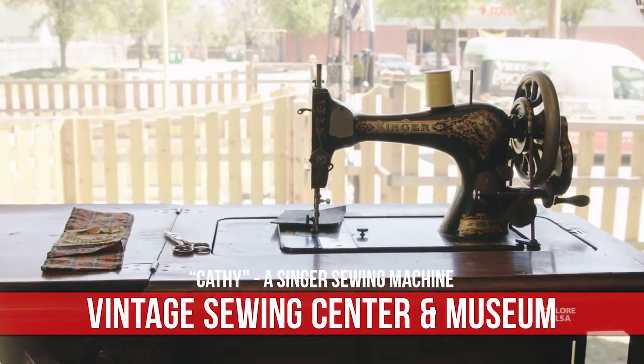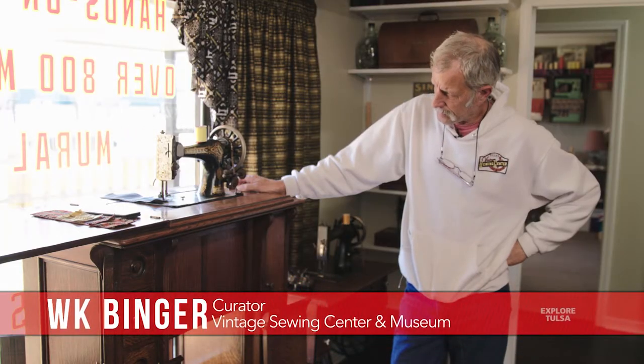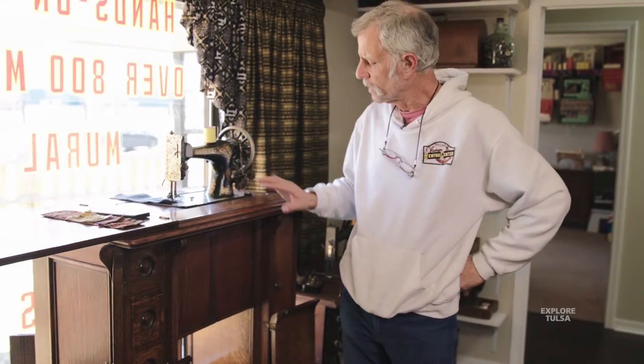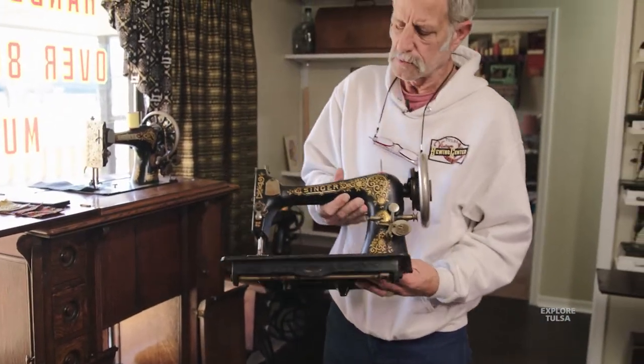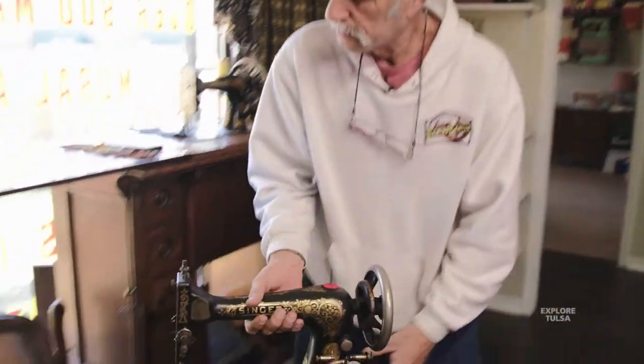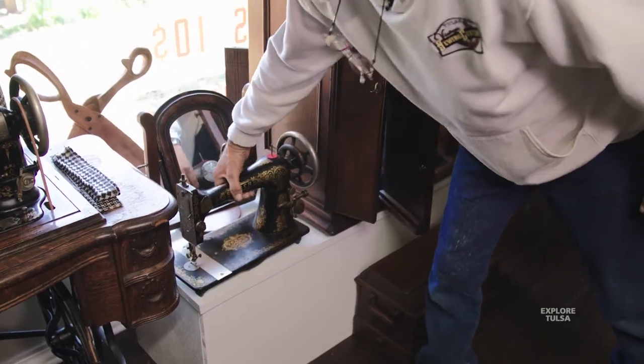A lady called me from Arkansas and she said she had a machine she wanted to donate. When I got there, I've seen these cabinets before — closed up and a few of them opened — but this one was a little different because it had this small machine on it. Normally, if you could afford this cabinet — which was like buying an average home — this was Singer's finest machine of the day.